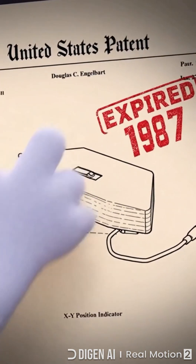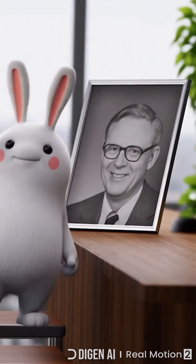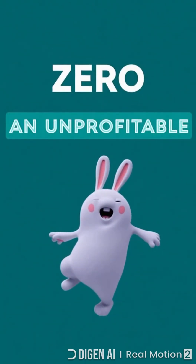Douglas Engelbart's 1970 patent for the mouse ran out in 1987, right before personal computers exploded. Without royalties, he earned nothing while billions of mice sold. Huge idea, zero payout.